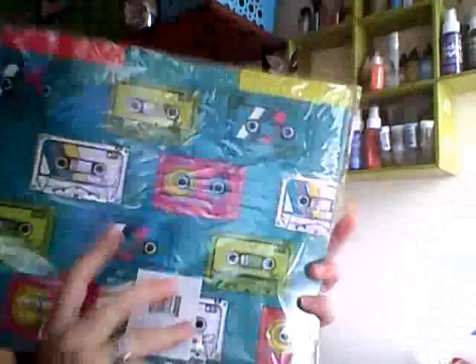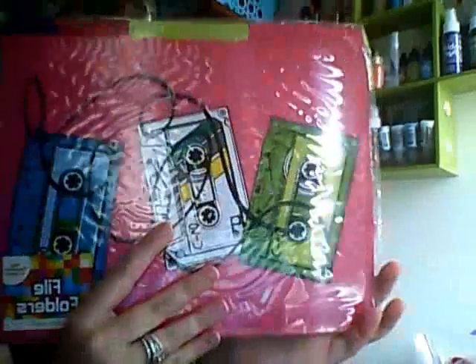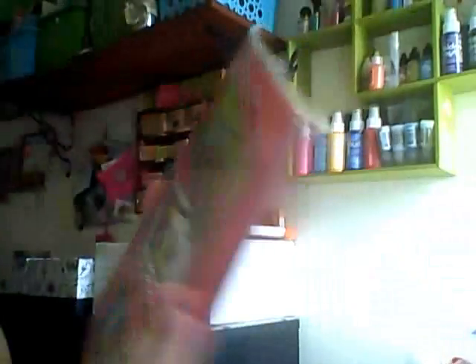Then to match that I got these file folders. That is the teal or green tabbed one, and then that one has that pattern on the other side. And then there's another one in the middle — I don't know what the pattern is, but these were 88 cents.